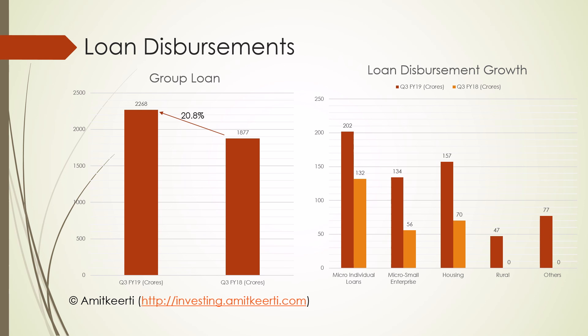Let us now look at loan disbursement growth. The graph on the left shows growth in disbursement under group loans, which saw growth of about 21%. The graph on the right shows growth in other loan categories: micro-individual loans saw growth of 53% to 202 crores. Notably, MSC loan disbursement grew by about 140% to 134 crores, and the housing segment shows disbursement growth of about 125% to 157 crores. From Q3 FY19, the company has also added a new category called rural loans, disbursing 47 crores under this category.